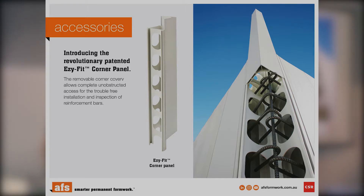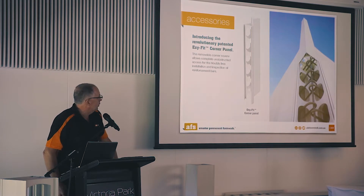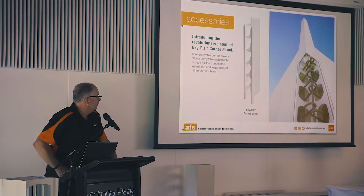Here's our corner connection — the corner panel. You can see it just slides out, so you can get your hook bars in and tie your steel at the corners. Your engineer can come and have a look and sign off on it prior to pouring. Very easy to use.